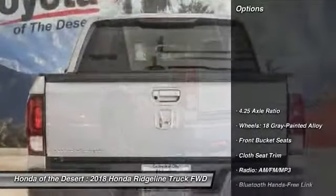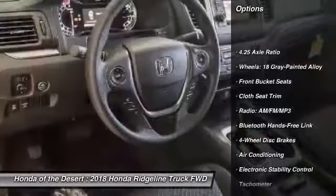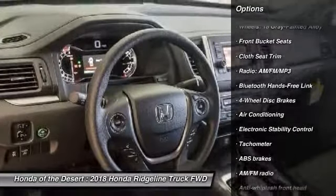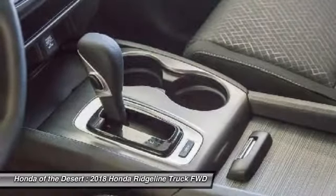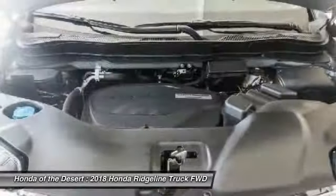Here are some of this vehicle's great options: traction control, dual airbags, air conditioning, power steering, four-wheel disc brakes, electronic stability control, power windows, rear window defroster, fog lights, security system.